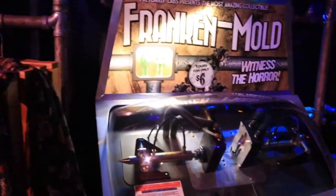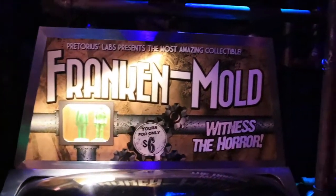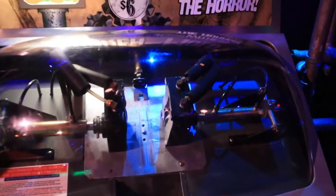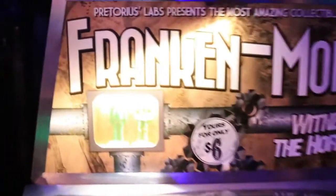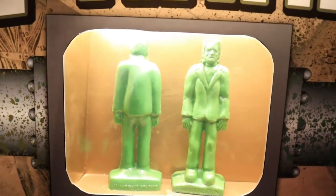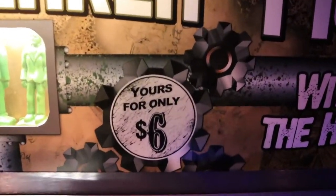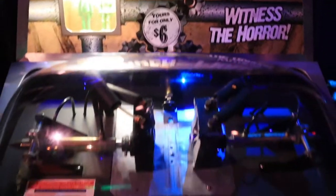I was talking about it on my social media — doing a giveaway for the Moldoramas. I believe there's a pumpkin one as well. You pay some money and a mold comes out. There must be another machine somewhere here and it is six dollars per mold, so I may come back, get some molds, and do a giveaway on the channel. Stay tuned.